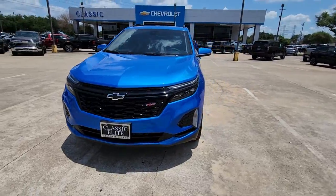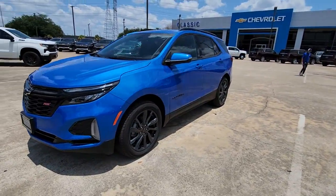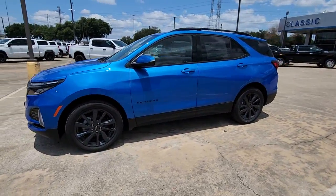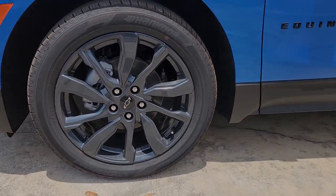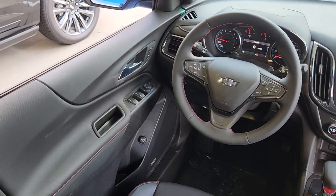Heated steering wheel, heated driver's seat, keyless entry, satellite radio, premium sound system, power passenger seat, heated mirrors, adaptive cruise control, power lift gate, steering wheel audio controls.